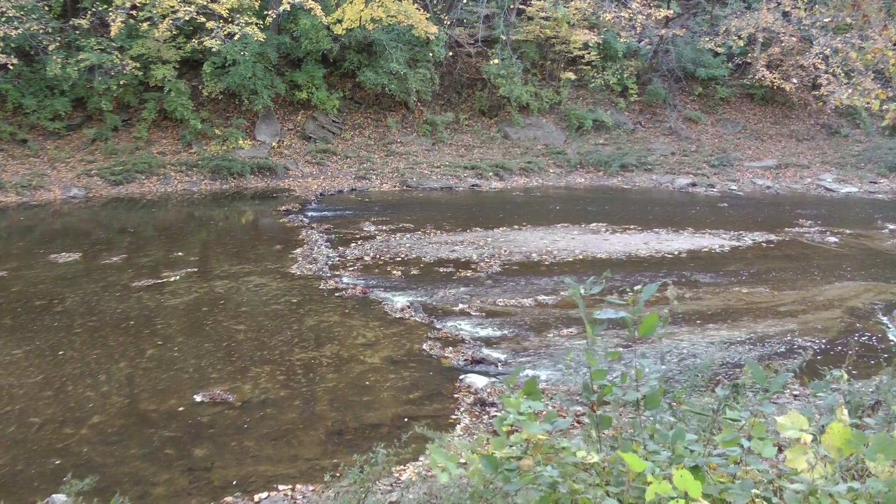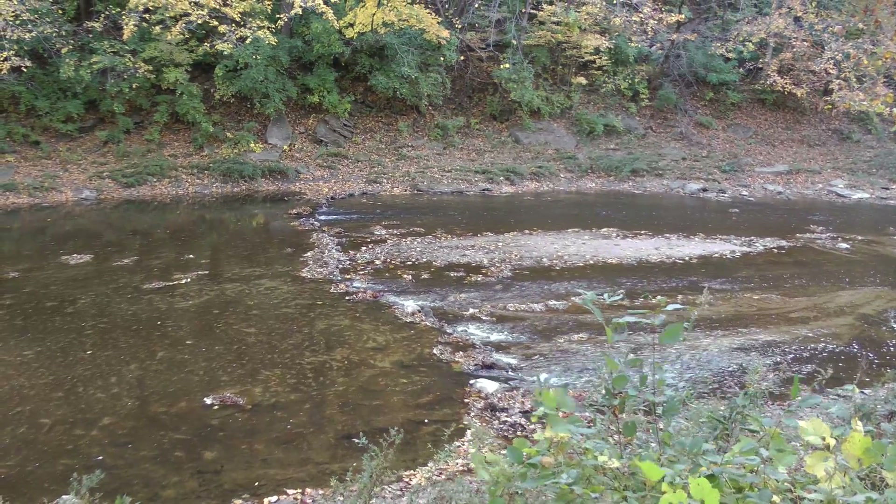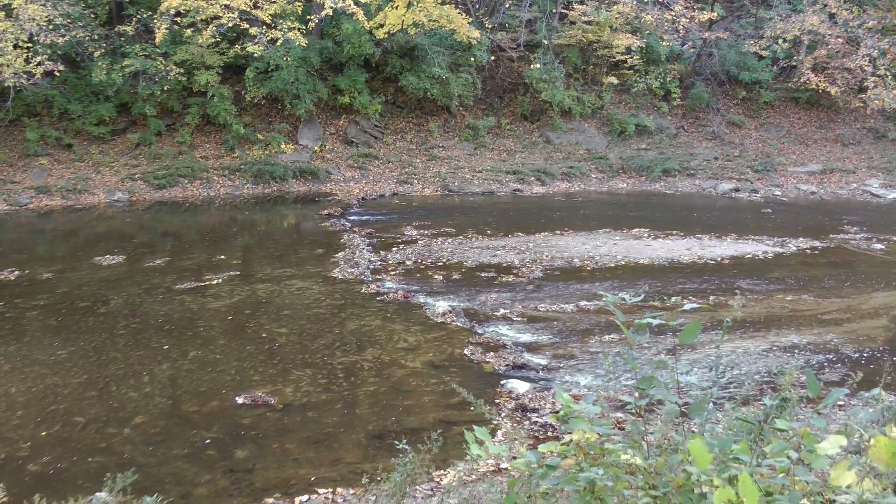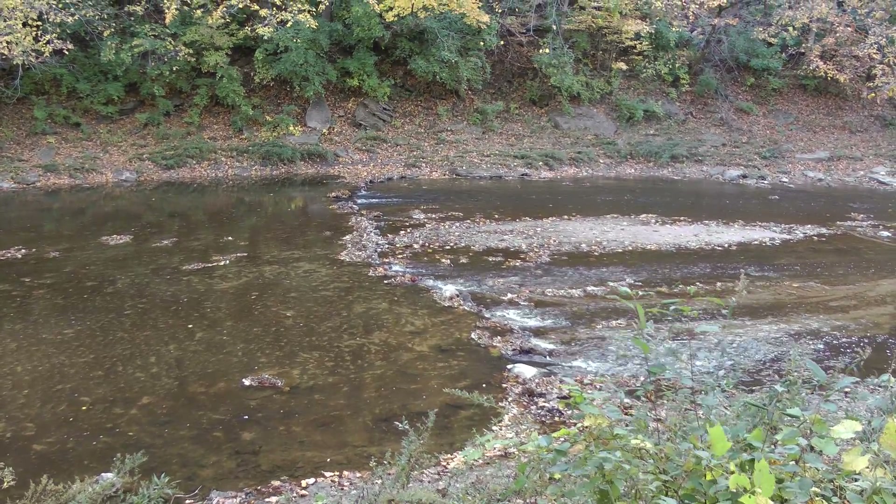This is another shot of Flint Creek in Star's Cave Park. It's from refining material to spirit.